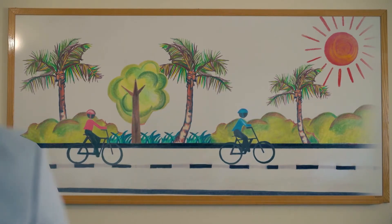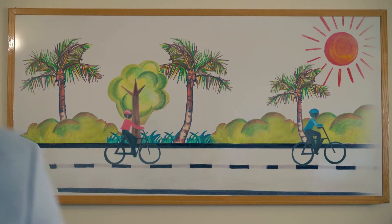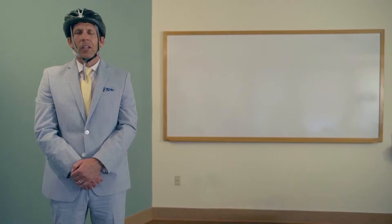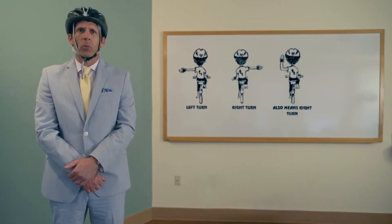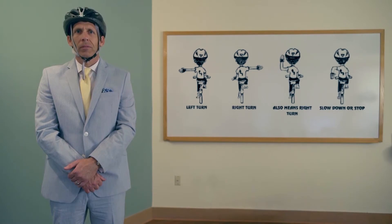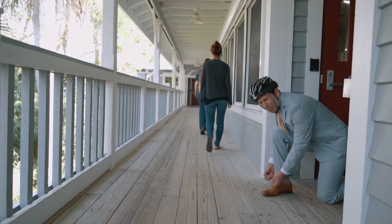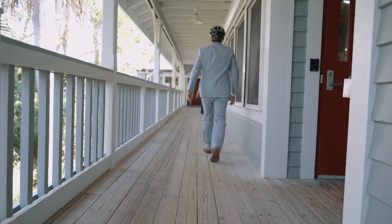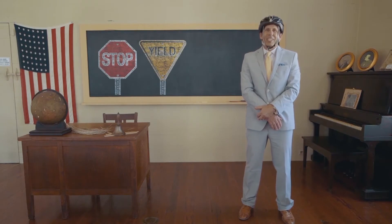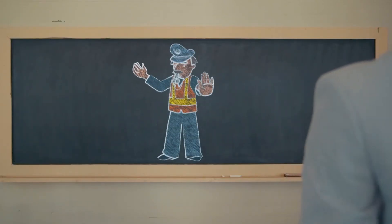Keep a safe distance between you and the bike in front of you, just in case they stop suddenly. Signal your stops and turns with hand signals to alert those around you. If you have to stop, just pull to the side and let others get by. Obey all stop signs and traffic markings, and if you come to an intersection with a traffic control officer, just wait till the officer waves you through.